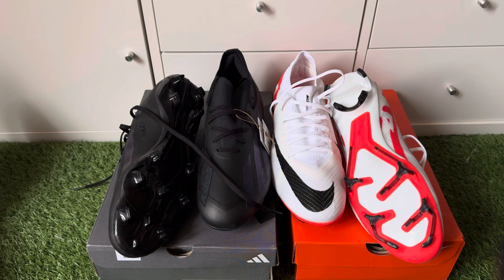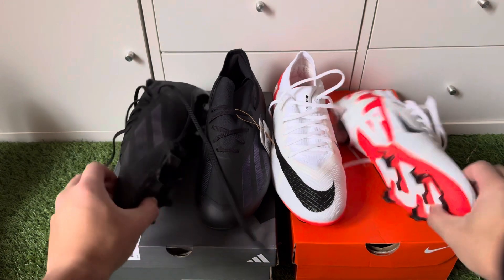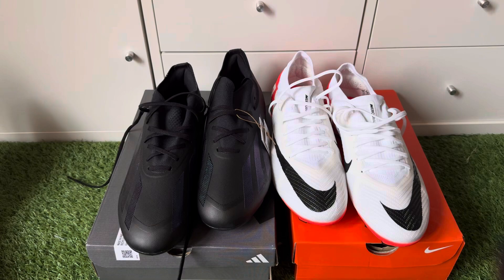Now both football boots are the takedown models from the Elite Editions — from the 0.1s or Plus when it comes to the Adidas Crazy Fast, or the Mercurial Vapor Elite. They're both takedown models, but both in my opinion are really, really good takedown models for a speed boot.